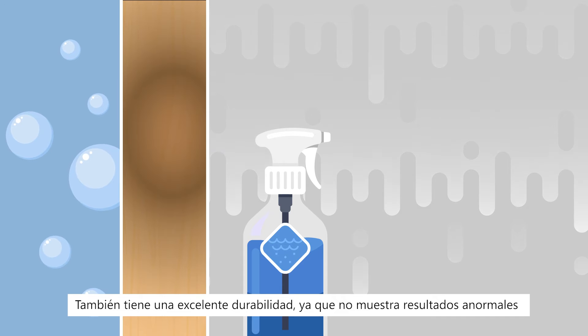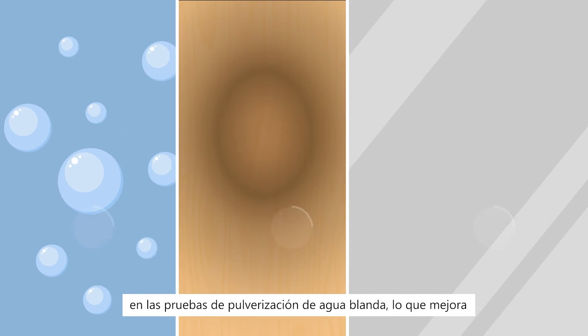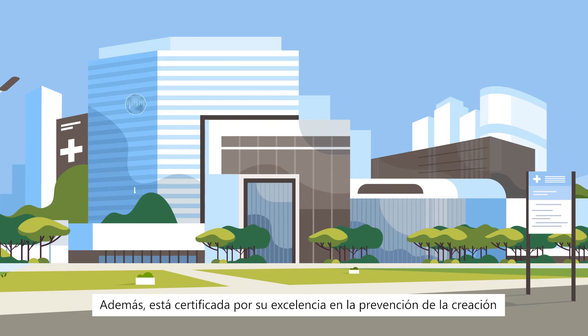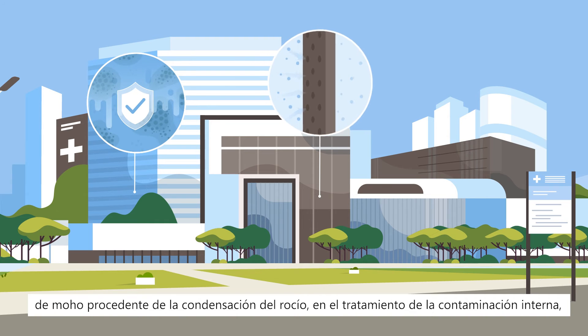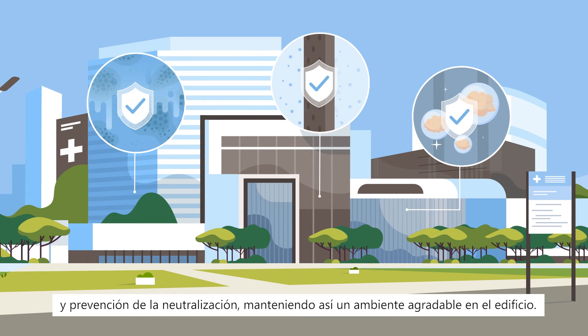It also has excellent durability, showing no abnormal results from soft water spray tests, thereby enhancing the safety of multi-use facilities. In addition, it is certified for its excellence in preventing mold creation coming from dew condensation, addressing internal pollution, and providing self-cleaning functions and neutralization prevention.